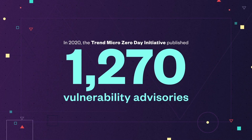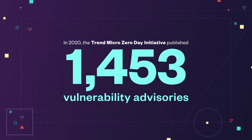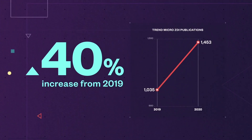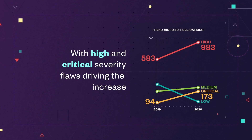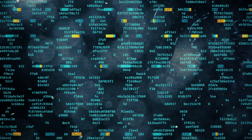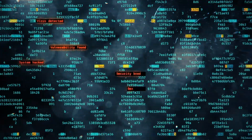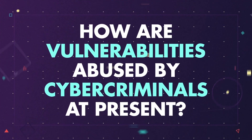In 2020, the Trend Micro Zero Day Initiative program published 1,453 vulnerability advisories, a 40% increase from 2019. Among these, high and critical severity flaws saw a spike in numbers as well. As discovered vulnerabilities increase, threat actors also devised more ways to exploit these. How are vulnerabilities abused by cybercriminals at present?